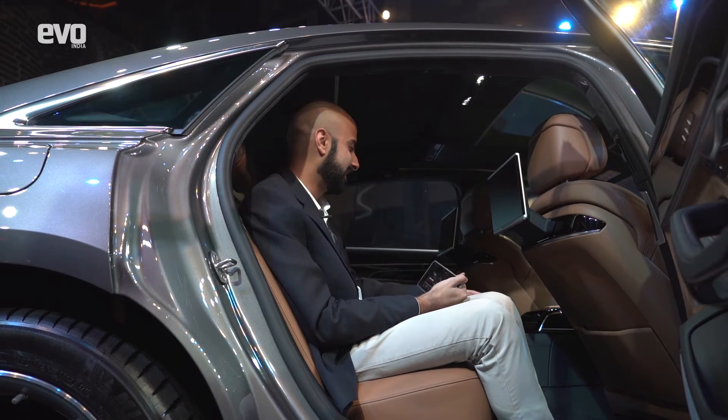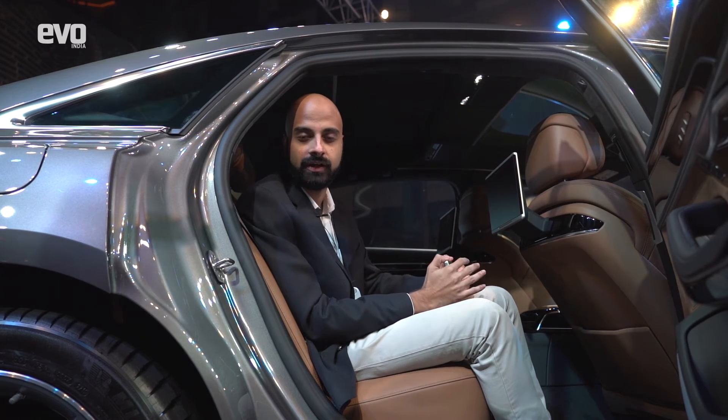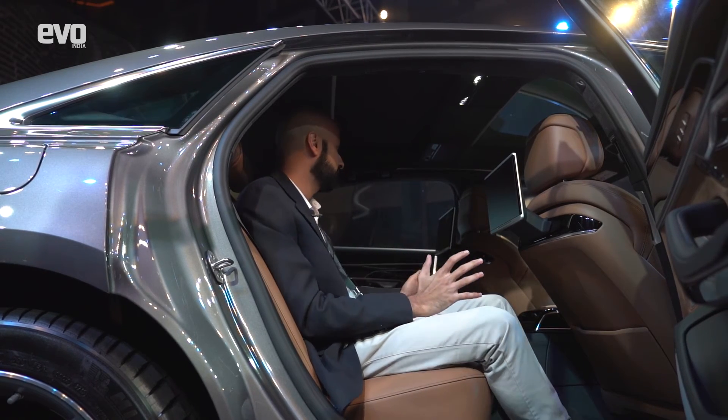The A8L comes with a 1920 watt Bang & Olufsen system, so you've got great sound regardless of which seat you're in, and overall it's an extremely comfortable cabin.